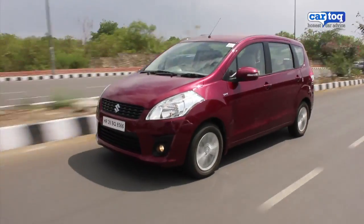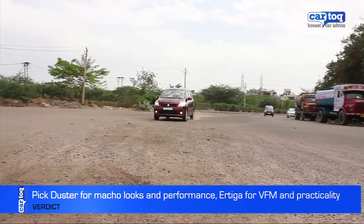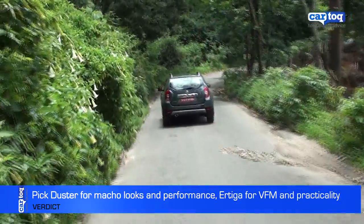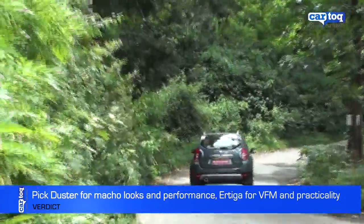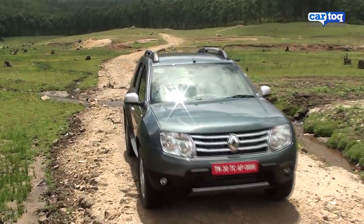The Ertiga is a good choice if you are on a tight budget and are planning an alternative to a sedan, but it just does not have the feel of an SUV. The Duster may not be large and imposing like a traditional SUV, but it looks much better than the Ertiga and also feels a little more luxurious.